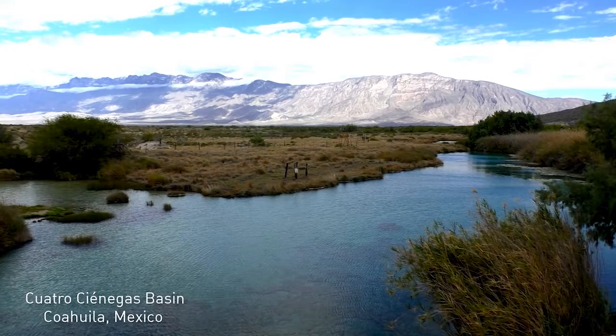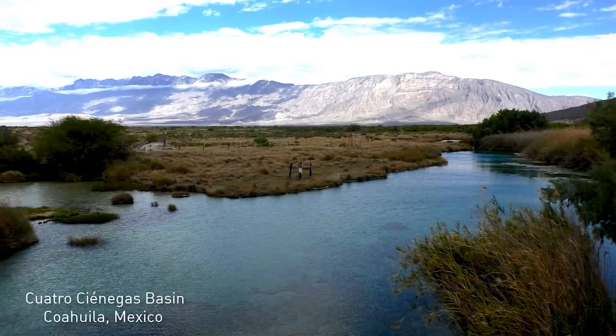My name is Valeria Sousa. I work as a researcher at UNAM, the National University of Mexico. That is a very large university.